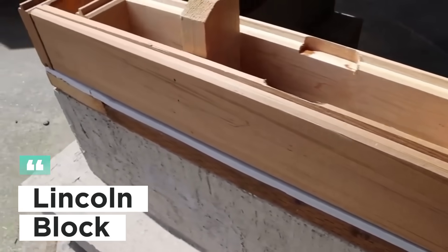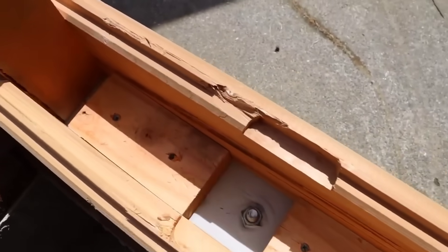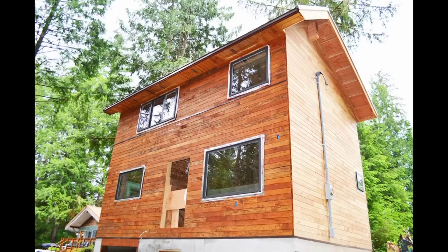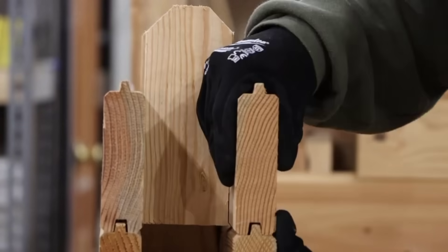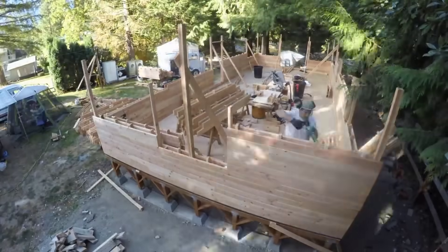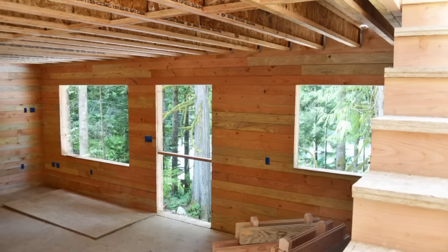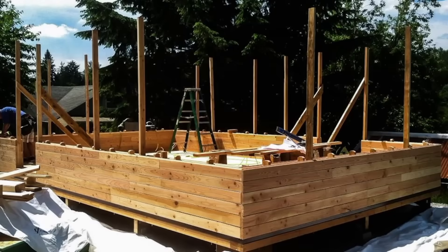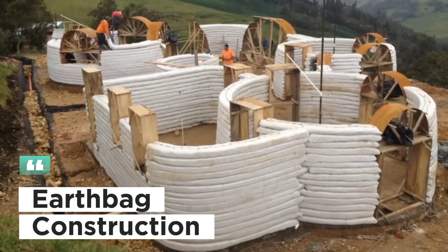Our third innovative system is Lincoln Block — a modern take on traditional log construction. Lincoln blocks are interlocking wood blocks that require no nails, screws, or glue, making assembly quick and easy. Each block is made from sustainably sourced wood, providing a natural and aesthetically pleasing finish. Their modular design allows for flexible construction, so you can create custom layouts with ease, whether you're building a cabin, a shed, or a full-sized home.